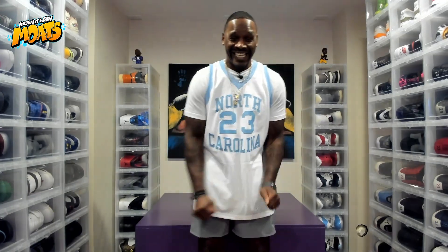Let's get it! Your boy is too hyped today because I got on some heat. It takes us back to 2014, talking about those Legend Blue Jordan 11 Retro things.